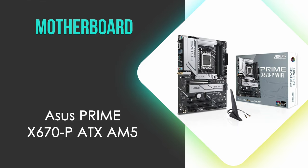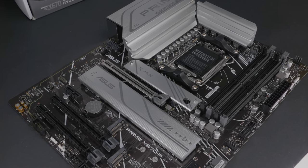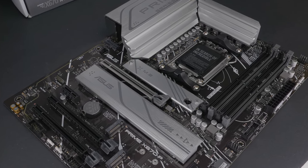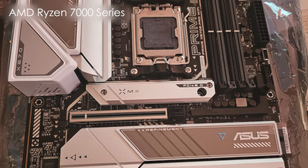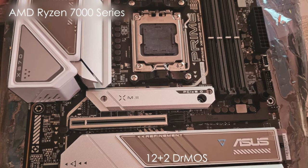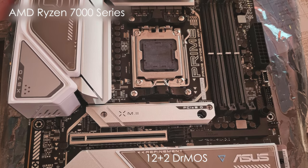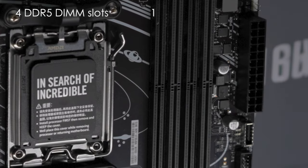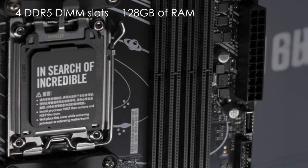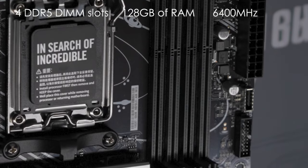Starting off with the motherboard, we have the Asus Prime X670P ATX AM5 motherboard. The Asus Prime X670P excels with its robust power design and comprehensive connectivity options. Supporting AMD Ryzen 7000 series processors, it features a 12+2 power stage configuration, ensuring stable power delivery even for high core count CPUs. The motherboard includes four DDR5 DIMM slots, supporting up to 128GB of RAM with speeds up to 6400MHz, which is ideal for memory-intensive applications.